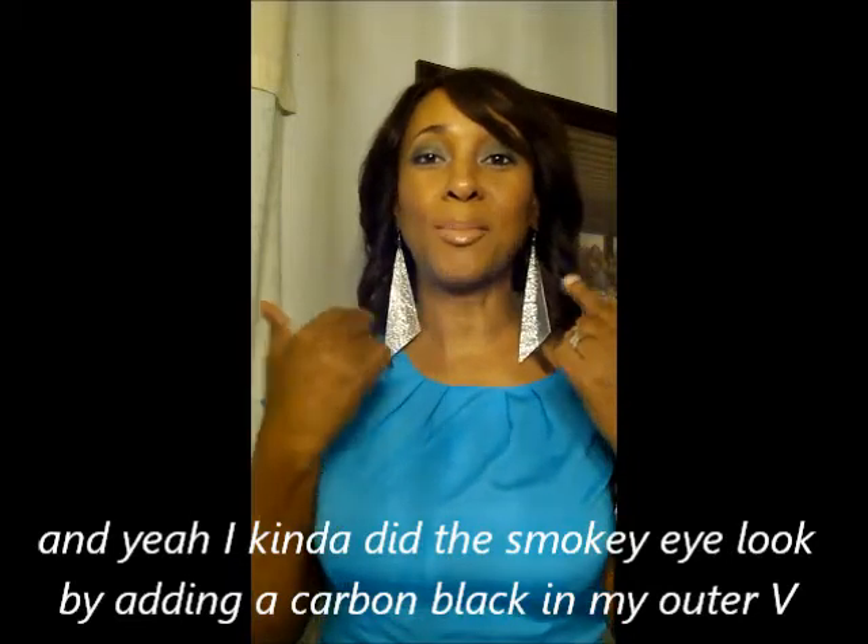For my lips — I almost forgot — I'm wearing a new lipstick by Elle, and I'm also wearing a nude lip gloss by Laura Gallo that I purchased from QVC. And yeah, that's about it for this outfit of today. I just wanted to share it with you guys. I know you've probably already seen this outfit in one of my previous videos, but I just wanted to share what I put together today.